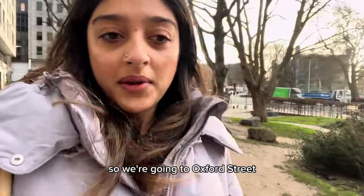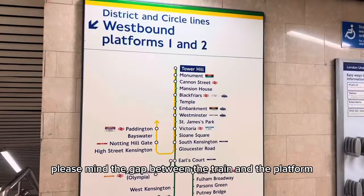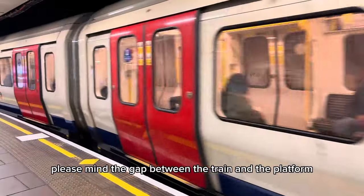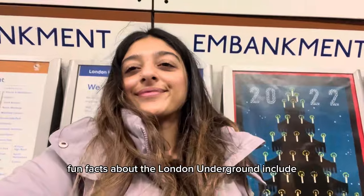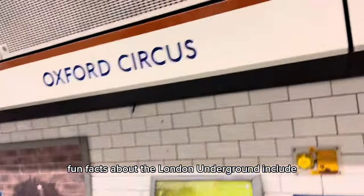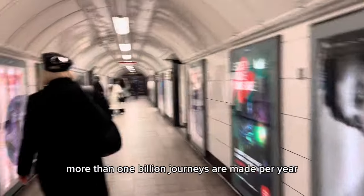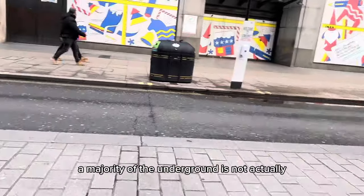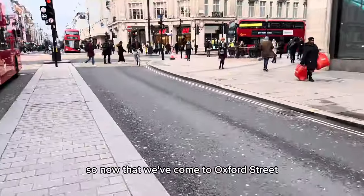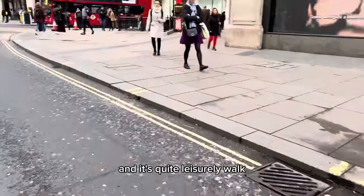We're going to Oxford Street because that's where the studio is based. Please mind the gap between the train and the platform — it's actually one of my dreams to say this on the London Underground one day. Fun facts: the London Underground dates back to 1863, more than one billion journeys are made per year, and a majority of the Underground is not actually underground. Now that we've come to Oxford Street, the BBC Studios are about a five-minute walk — quite a leisurely walk.